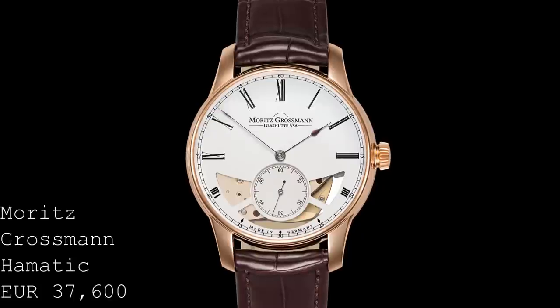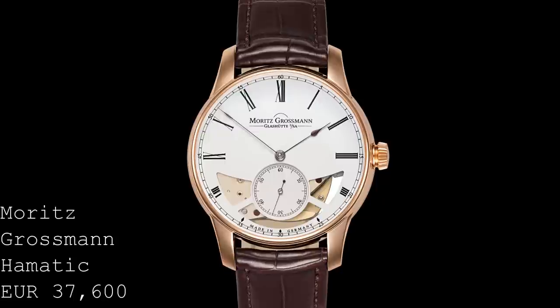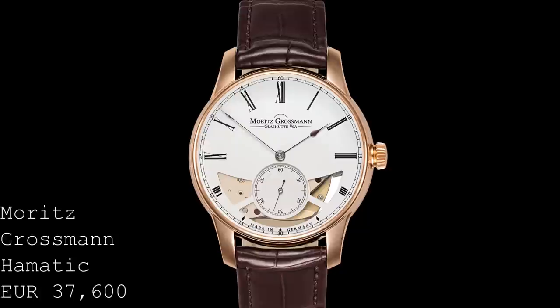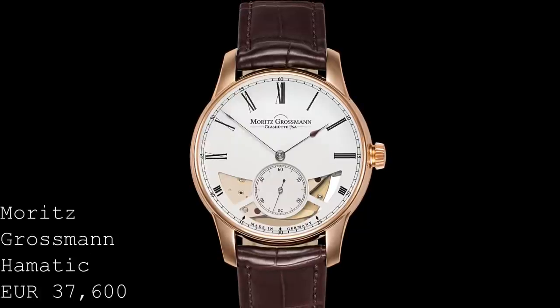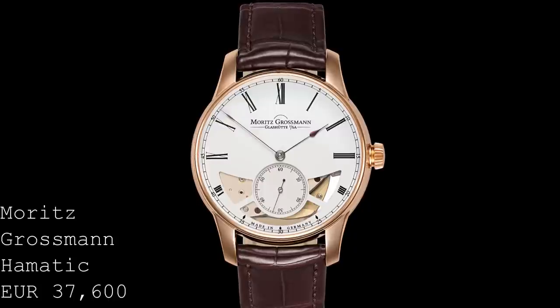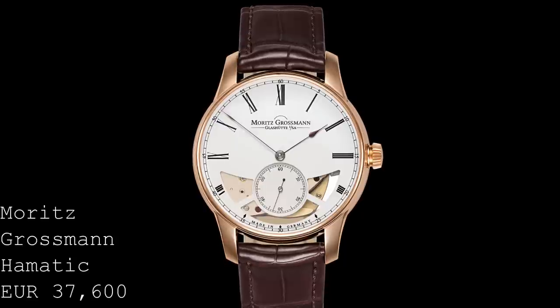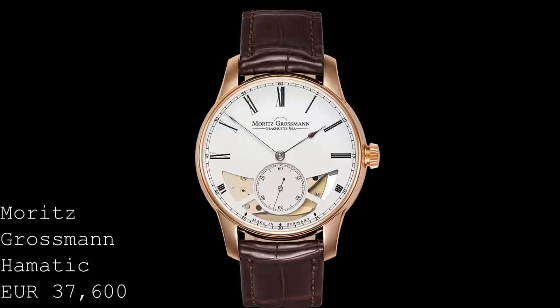Whilst the Omega is undoubtedly a fantastic value option with a brilliant movement, it's Moritz Grossman which has really caught my imagination. This is a brand which produces incredible movements — the finishing, design, and engineering here are superb. Unfortunately they're a brand which isn't discussed enough, which is a shame. Today I'd like to speak about a quite remarkable piece: the Hermatic. This watch presents a very different form of automatic winding.